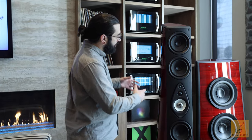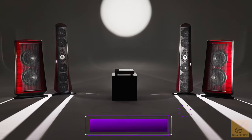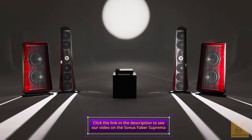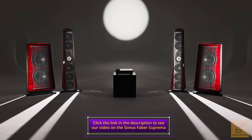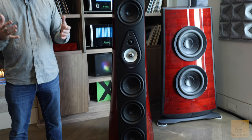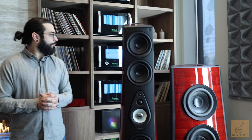Just a really brief overview: the Suprema is a new system from Sonus Faber. It's our flagship system — a truly world-class set of speakers that runs three-quarters of a million dollars. It really opens up the eyes and ears to what is possible.